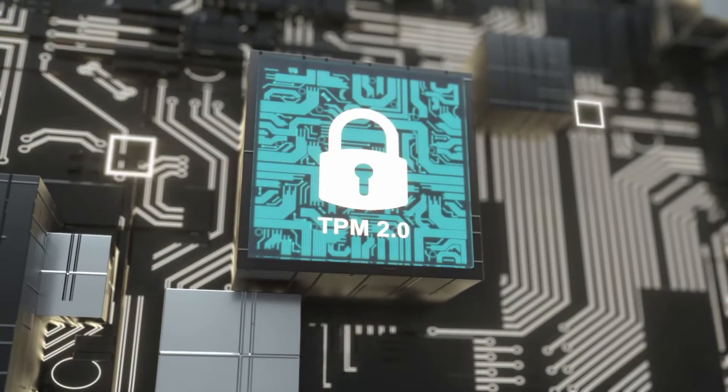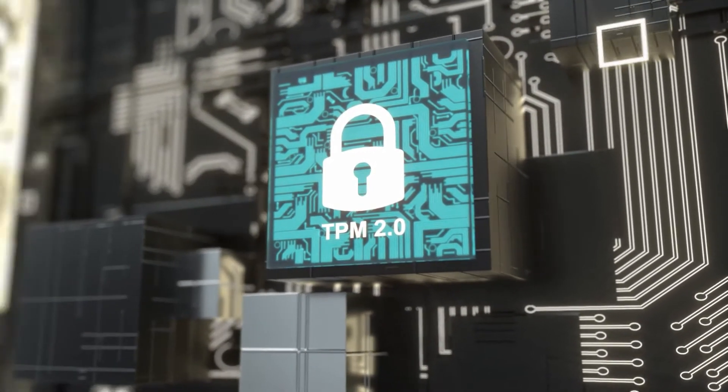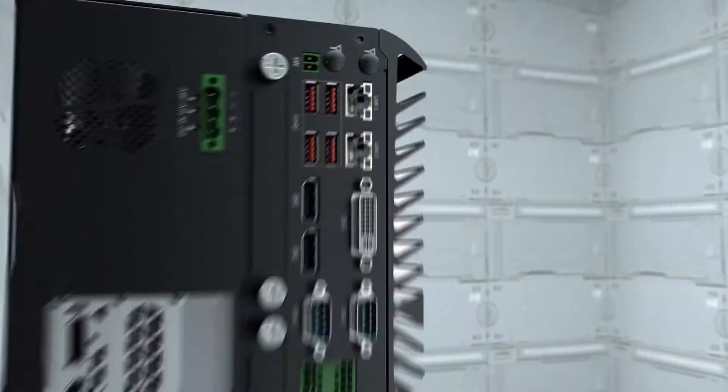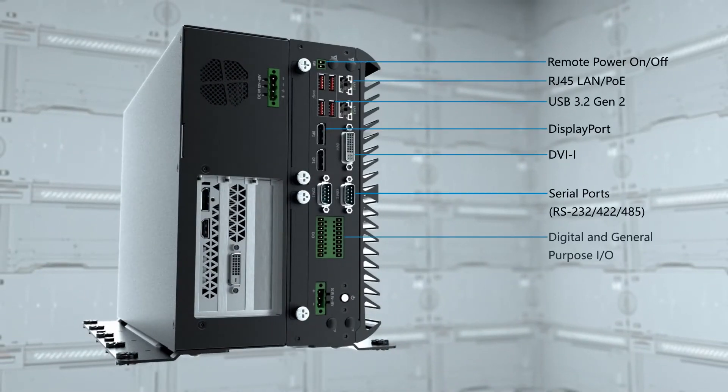The computer is built with an integrated Trusted Platform Module 2.0 that enables data security. Machine vision sensors and cameras can rely on the VCO series computer for its rich I/O options for connectivity.